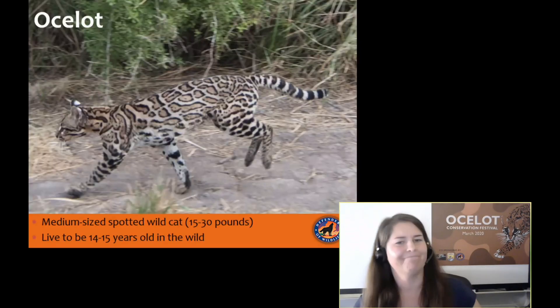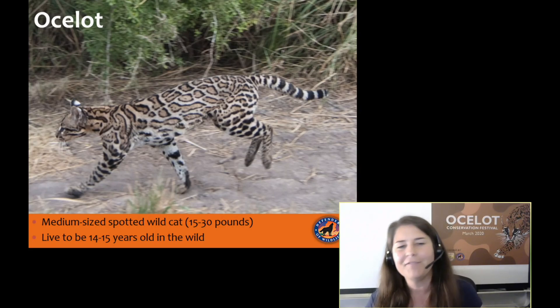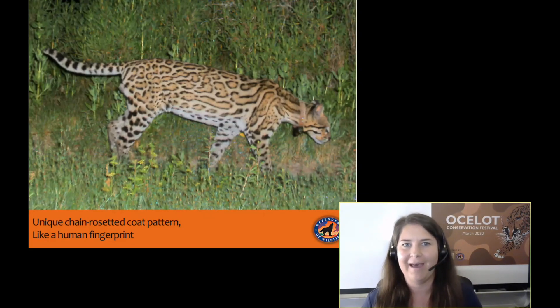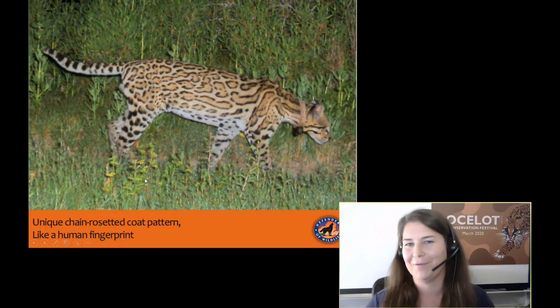So what are ocelots? They are medium-sized spotted wild cats, about 15 to 30 pounds — about two to three times the size of your house cat — and they live to be about 14 to 15 years old in the wild. Ocelots have a unique chain-rosetted coat pattern, and every ocelot has a unique spotting pattern, like a human fingerprint, which makes it very convenient when we're studying them. We use camera trap photos — cameras set off by motion, typically taken at night. These unique patterns light up on camera and make it easy to identify individuals. This particular ocelot even has a one, two, three on his hip, which is a fun thing for us.